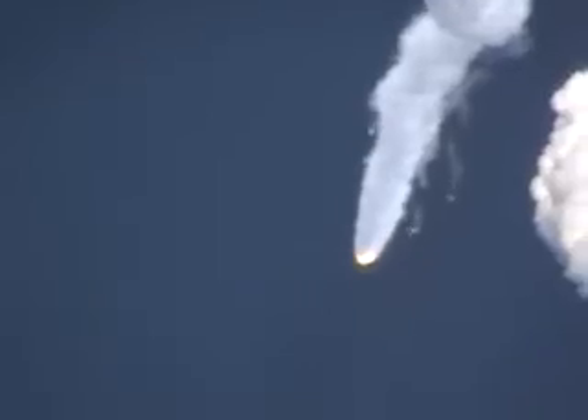All six ground starts are burned out. We have ignited the air starts and jettisoned the ground start solid motors.